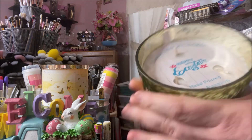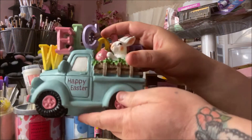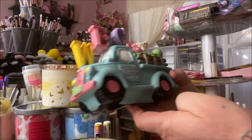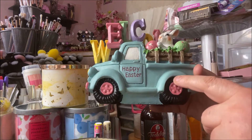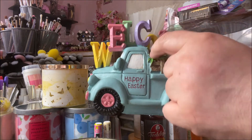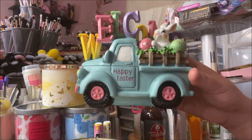Then I saw this and it was so cute — it says 'Welcome Happy Easter' and it's the little truck that is going crazy everywhere. There's a bunny and some eggs and some grass in the back of the bed of the truck, and I just thought it was so adorable.